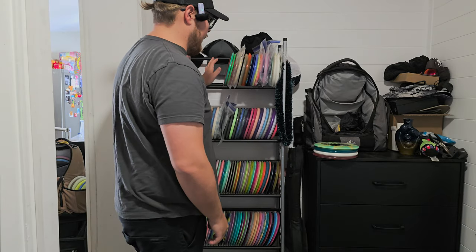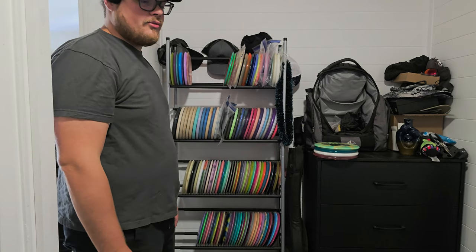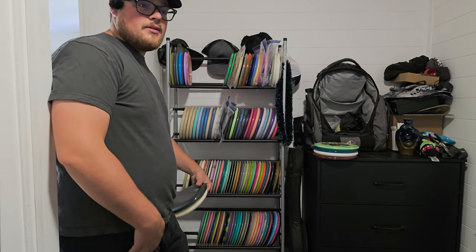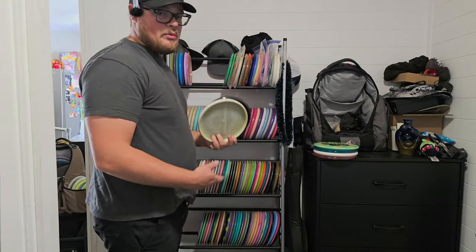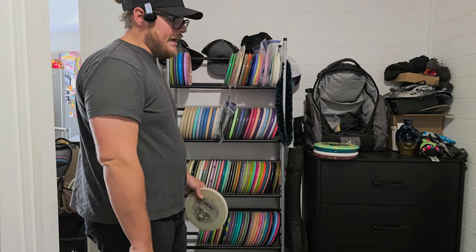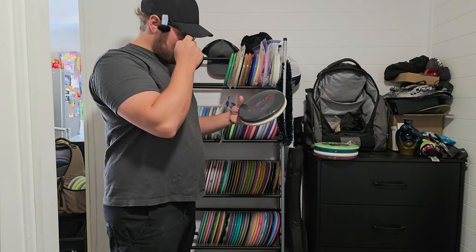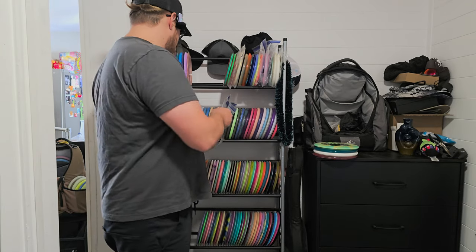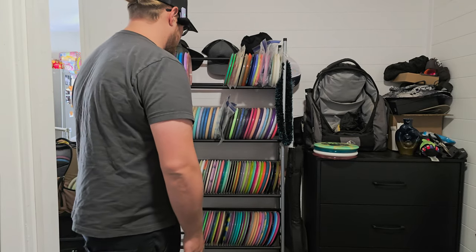That's going to do it for my collector's discs. Now we're moving on to just the whole collection itself, starting out with a couple of one-speeds. I have all these organized mainly by speed. We've got a couple one-speeds here — the Spore, and a Glitch. I used to have a lot more Glitches and one-speeds but I must have sold them all.